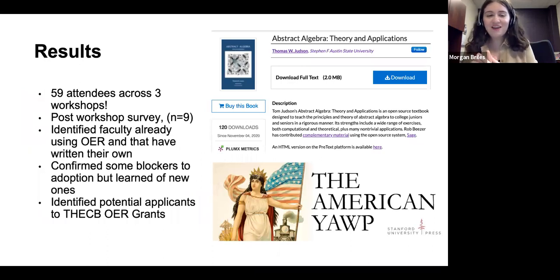The results: we had 59 attendees across all three workshops. According to my colleagues at Steen Library, that's a phenomenal turnout, and I'm very pleased. We had a large variety of departments — business, marketing, economics, interior design, dietetics, history, English, and math. I also sent out a post-workshop survey and got nine responses, which is more than 10%, and I've heard that's a very good response rate for SFA faculty. I found that some faculty were already using OER and were pretty happy with it — a good chunk of our American history faculty members have been teaching their intro-level courses with the American Yawp, maybe a quarter of them, which I was very pleased to find out.